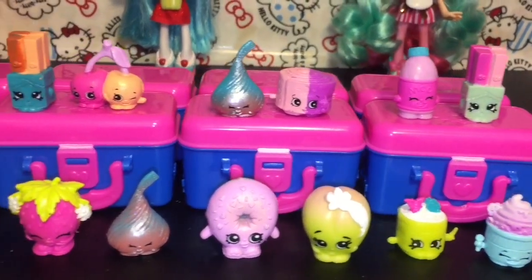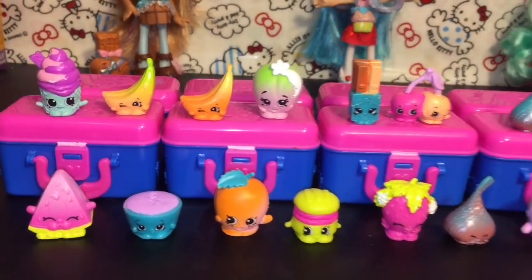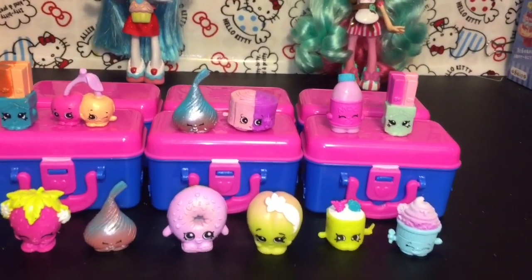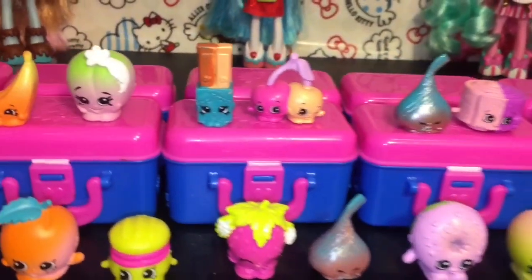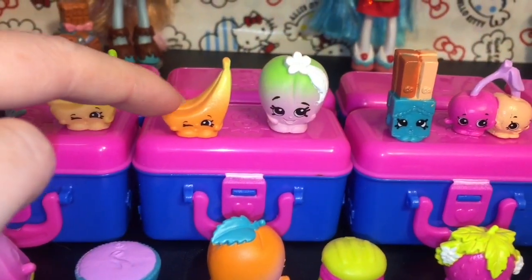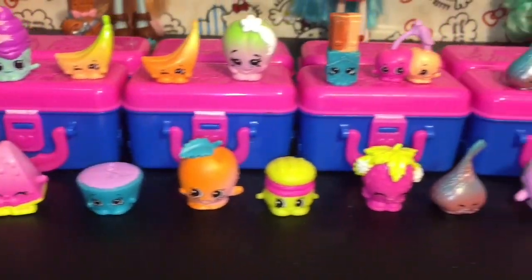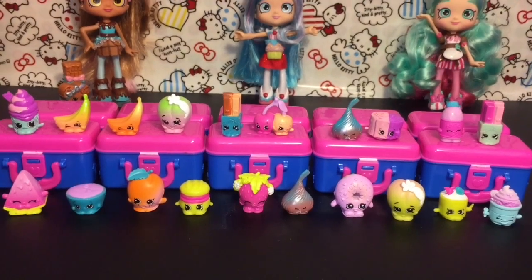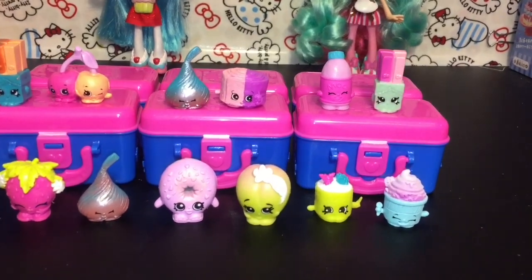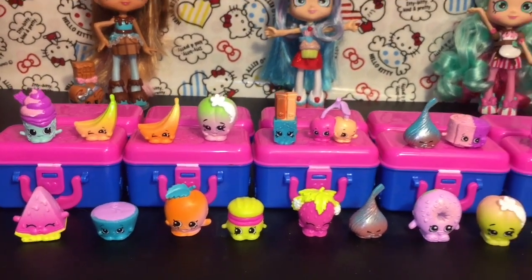Here's another look at all our really cool lunchbox Food Fair Shopkins we opened today! Do let me know which ones were some of your favorites in the comments below. I'm so happy to see a lot of different seasons again, especially season one friends. A couple of my favorites from this opening: Wanda Wafer with the different chocolate colors — awesome — and Bunch of Bananas, so cute. I like the orange-to-yellow gradation. Also Melanie Pips and Strawberry Kiss. Lots of fun stuff in this series! If you liked this video, please give it a thumbs up and don't forget to subscribe for more daily videos. Thank you so much for watching and until next time, friends — bye bye!